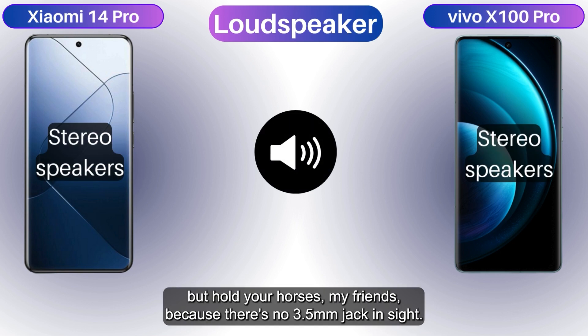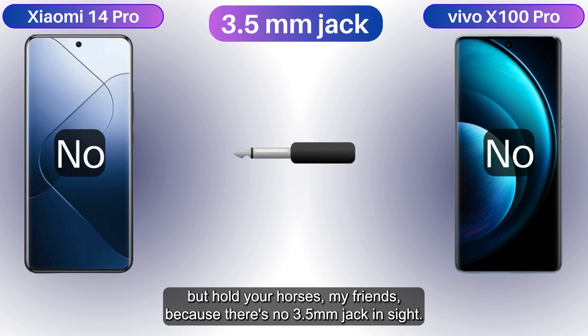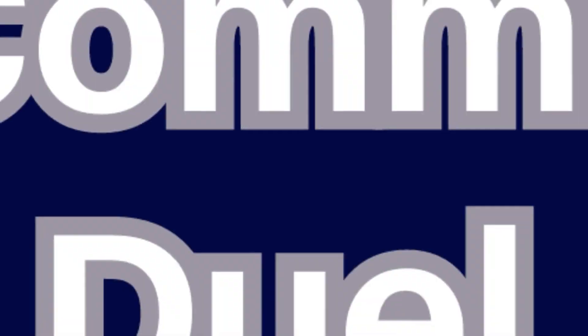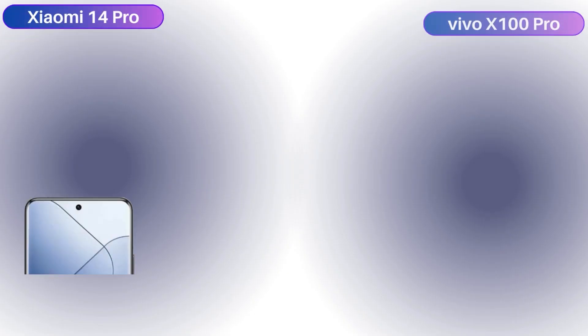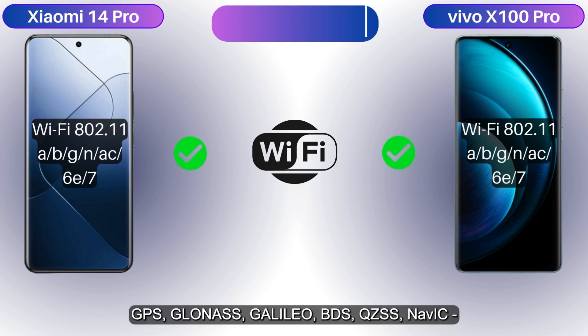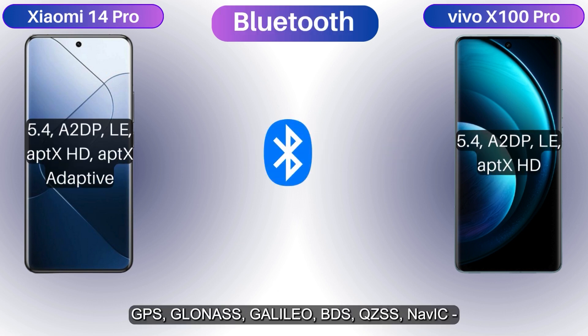Get ready for some serious ear-shaking action with stereo awesomeness on both sides. But hold your horses — there's no 3.5mm headphone jack in sight, so it's time for a wireless audio bear hug. Wi-Fi? Yep, got it. Bluetooth? Yep.